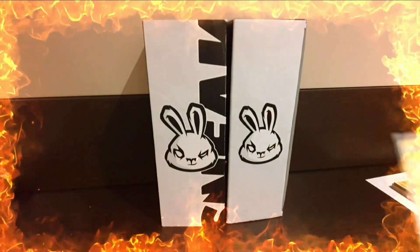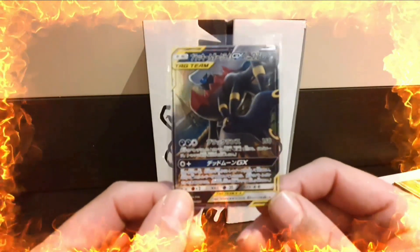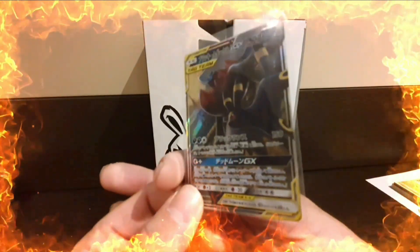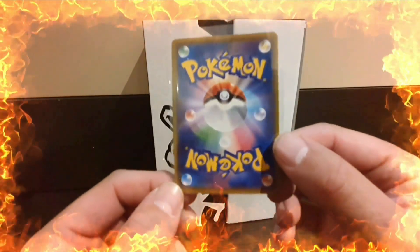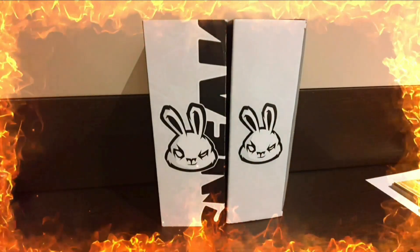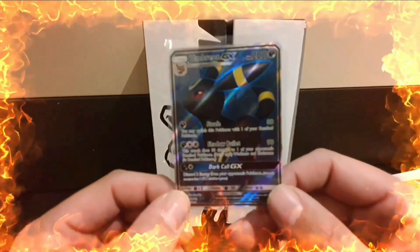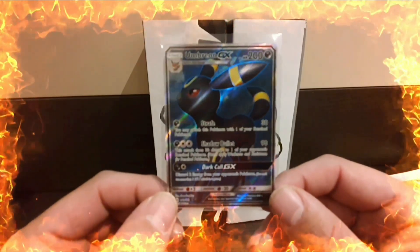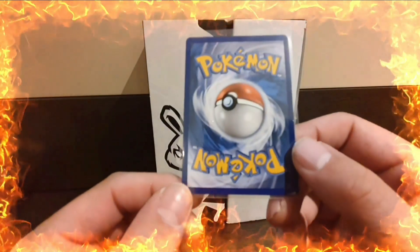We then have the Darkrai and Umbreon GX which I picked up from Mr Fuji at the TCG Expo in Liverpool. Following that, we have the Umbreon GX Full Art from Sun and Moon Base Set - a card that I pulled myself.